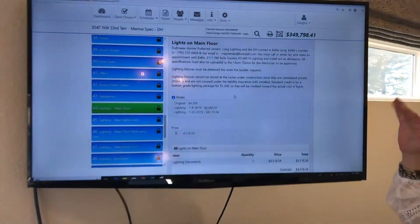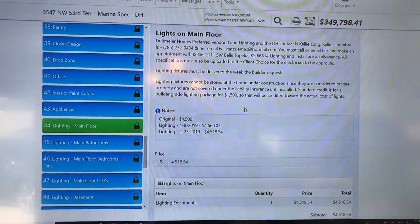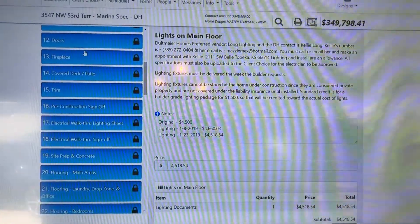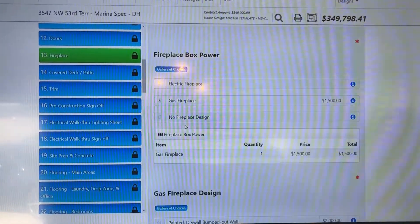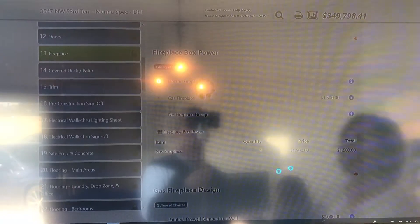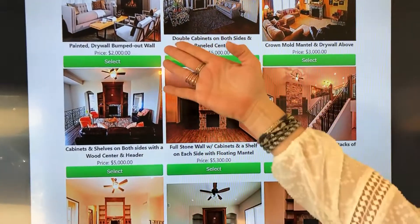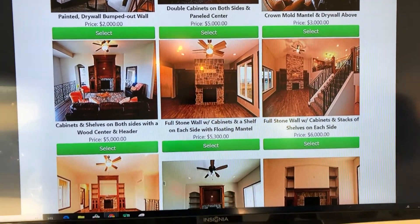Client Choice has tons of choices and it'll roll up based on your selections. So when Jordan goes up to fireplaces, for example, she can hit the gallery. You as a client could be shopping for your home just like you shop on Amazon — you can see an array of choices, what the prices are, and how that affects your home. You can have a fireplace that's $2,000 or a fireplace that's $5,000. We've got about 50 options on there.